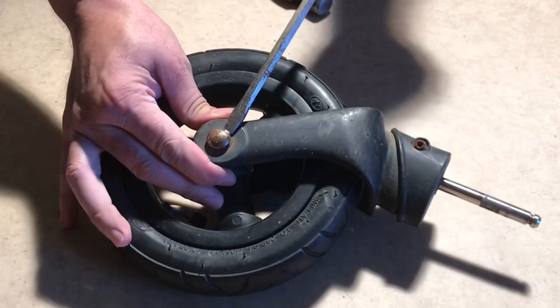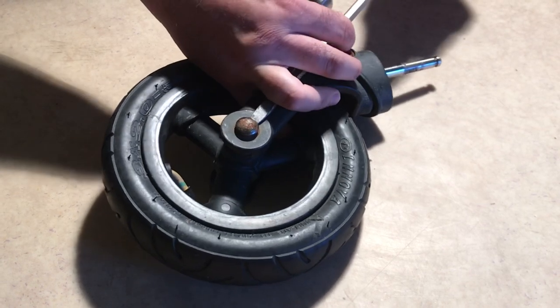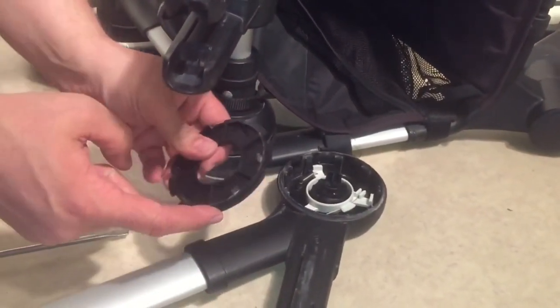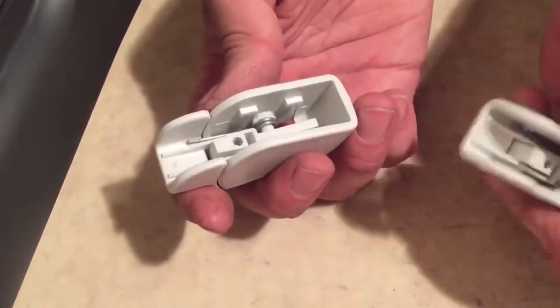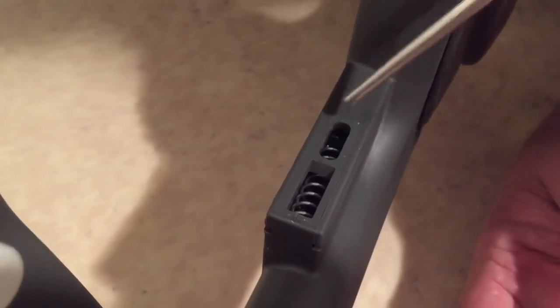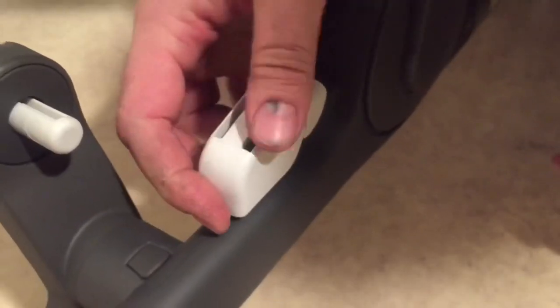That being said, there are specific problems that we've struggled with for years in the workshop with the strollers we'll be looking at today that make them usually not the best choice to pick up second-hand, despite the fact that a few of them are some of our favorite models to buy new. Please note that this video is of course not a comprehensive list — there are definitely many other models that make for bad used purchases, but we've singled out these ones today due to their widespread popularity, often high price, and because of the extent of experience we have with working on them.